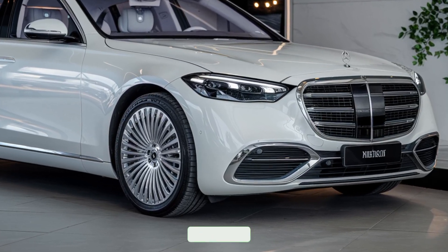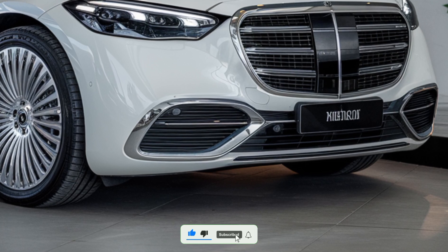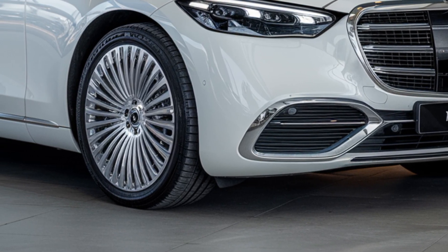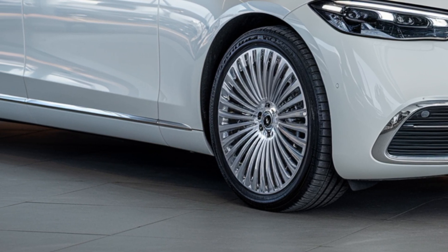Welcome back to AutoCars Update. Today we're excited to bring you an in-depth review of the 2025 Mercedes-Benz S-Class. This luxury sedan has long been the benchmark for opulence and innovation, and the latest iteration takes it to new heights.